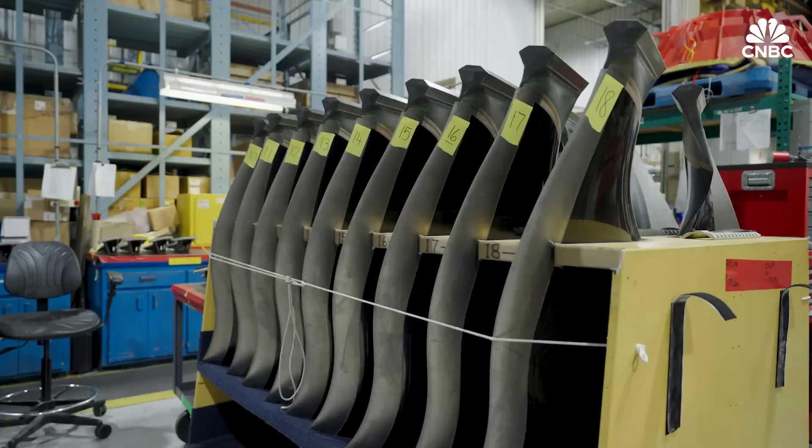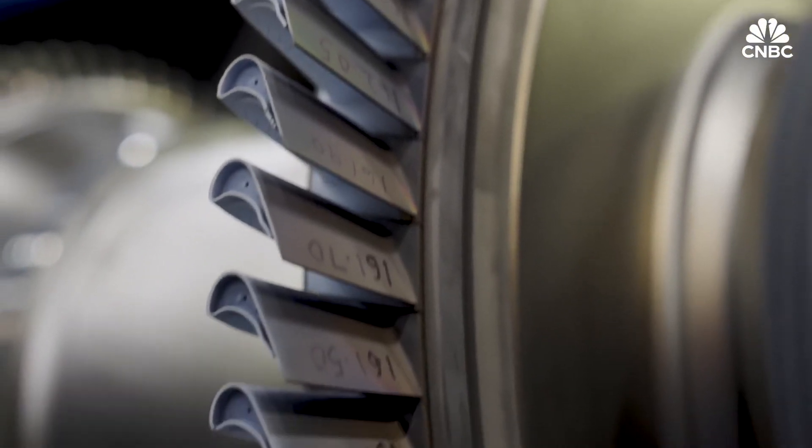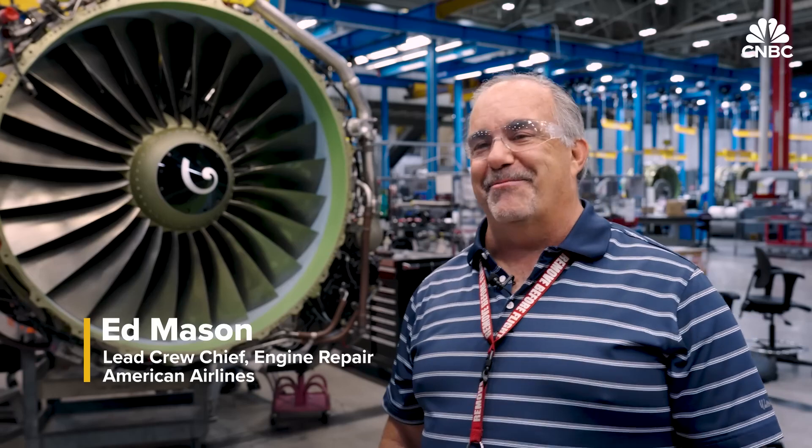A repair shop fixing the same type of engine for two different airlines can't mix and match parts. And when you see the inner workings of these engines, you understand just how complex they are. An overhaul has about 1,200 parts. It's all very complicated — there's nothing easy about it. It's a very custom fit, very measured process.